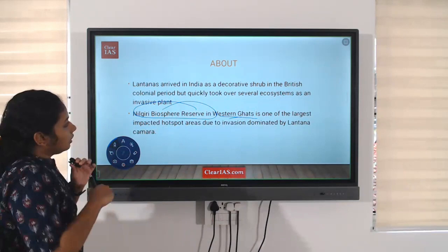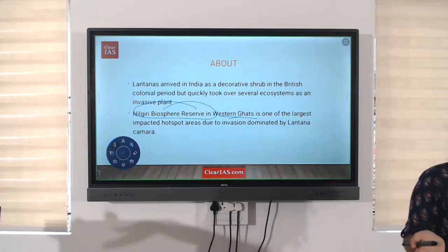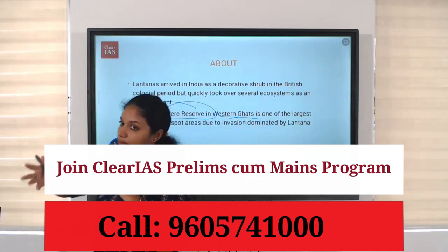How did it come to India? It came to India as a decorative species introduced by the British. But later, it took over the ecosystem and spread so widely that it now grows over the native species.